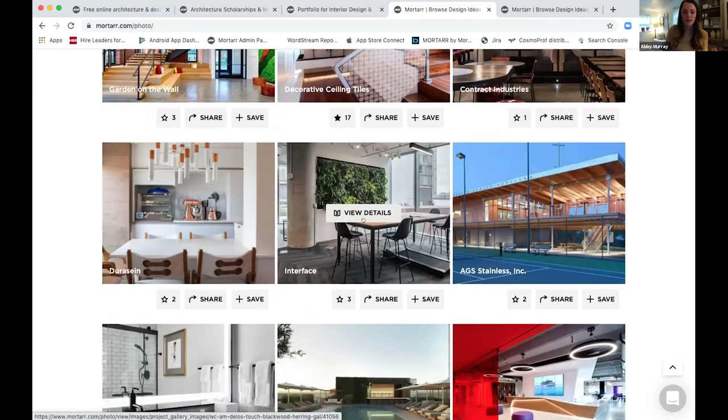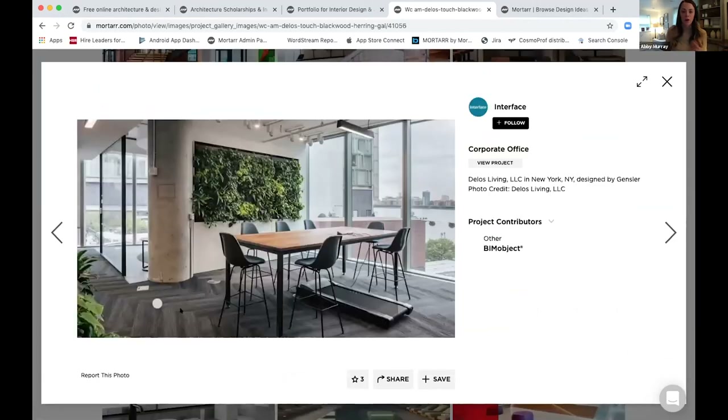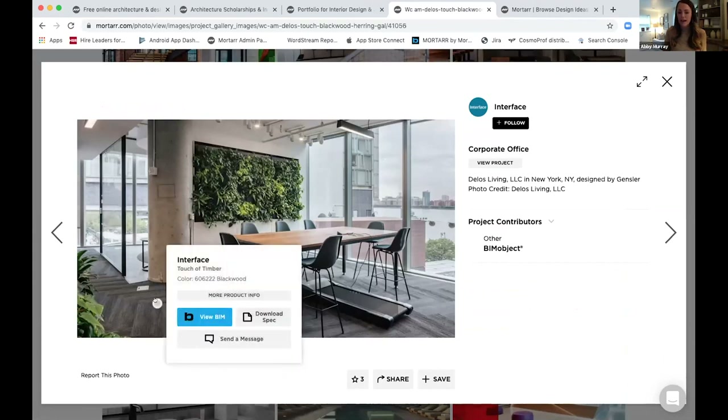Clicking on any photo reveals all the details about the project. For example, clicking on this Interface photo with the green wall and carpet showcase — I can click the product tag and see information about the products used within the space. This one has flooring tagged, but it could be seating, the green wall, or lighting. I can grab product information and BIM information about that particular product, all contained within one single photo view, making students' lives a lot easier when sourcing products and gaining inspiration.